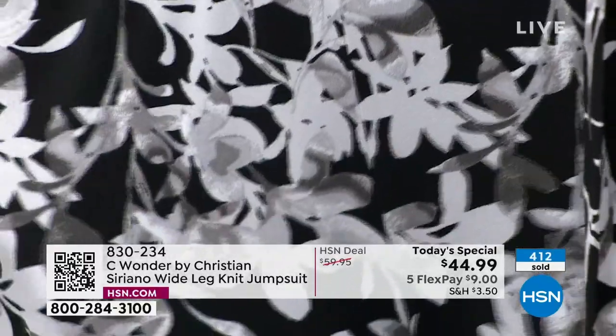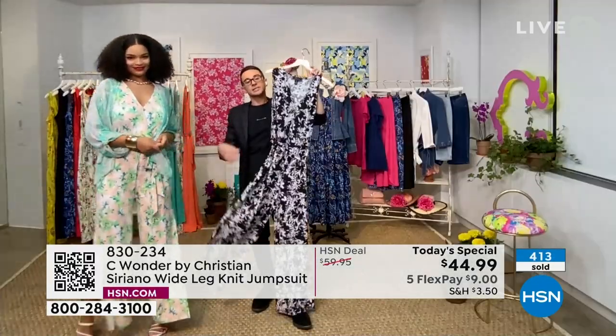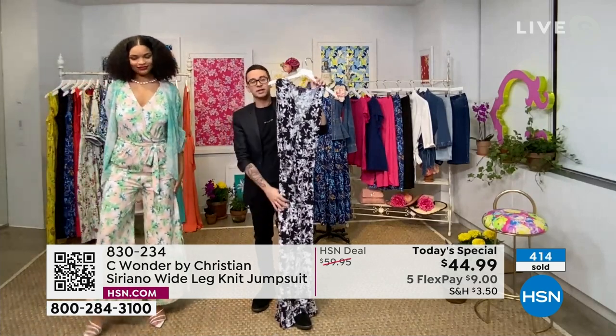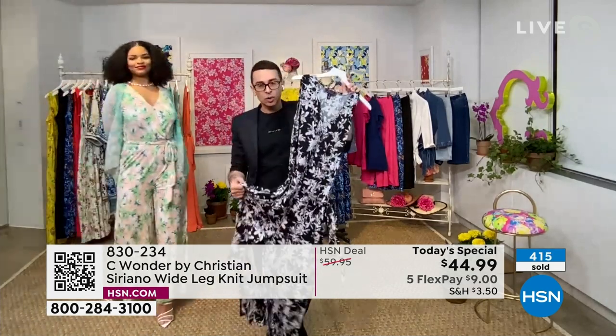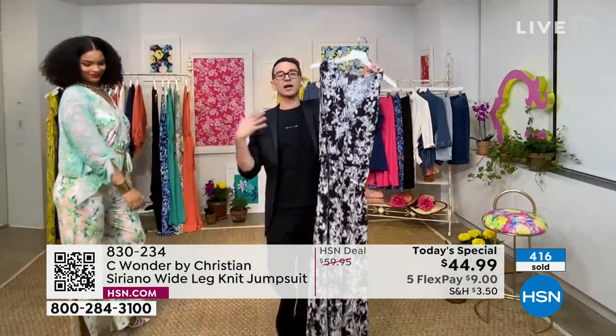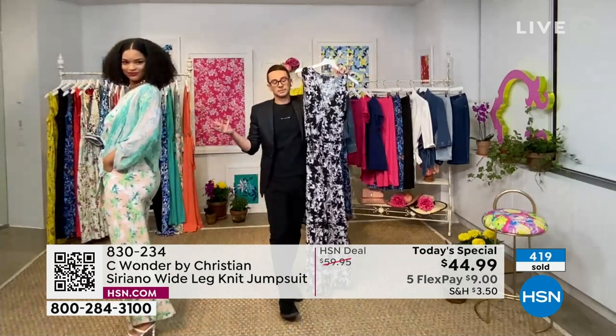What I love about the prints at Sea Wonder is that they're not so overwhelming — they're light enough that they're not too graphic, too bold, but they're still flattering. We still want to flatter the body, flatter the figure. And I think these prints are doing that.